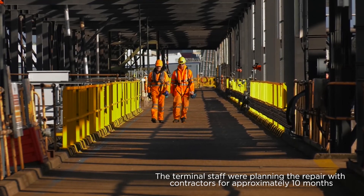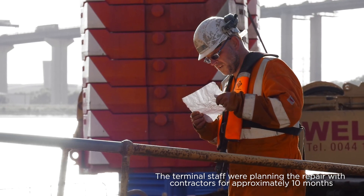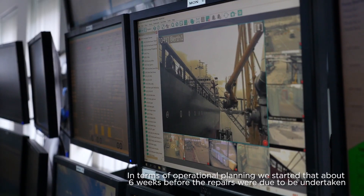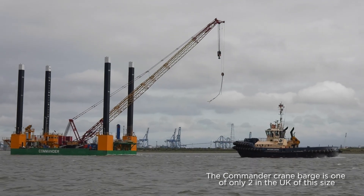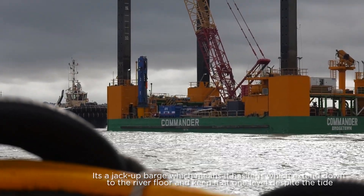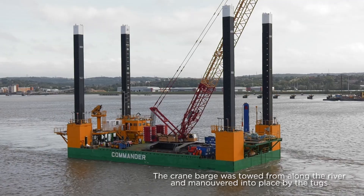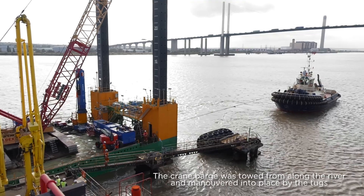The terminal staff were planning the repair with contractors for approximately ten months. In terms of operational planning, we started that about six weeks before the repairs were due to be undertaken. The Commander crane barge is one of only two in the UK of this size. It's a jack-up barge, which means it has legs that extend down to the river floor and keep it at one level despite the tide. The crane barge was towed from along the river and maneuvered into place by the tugs.